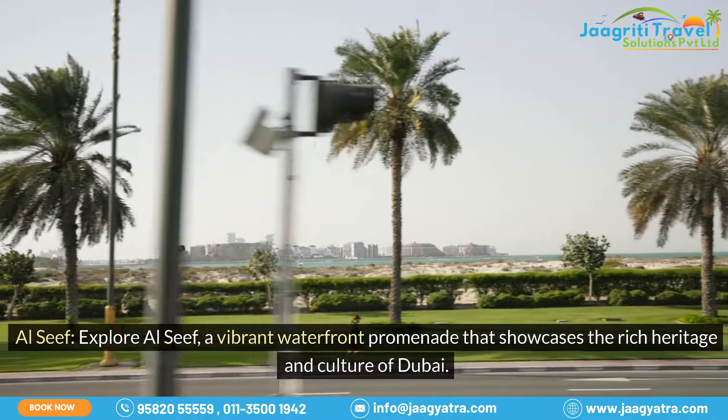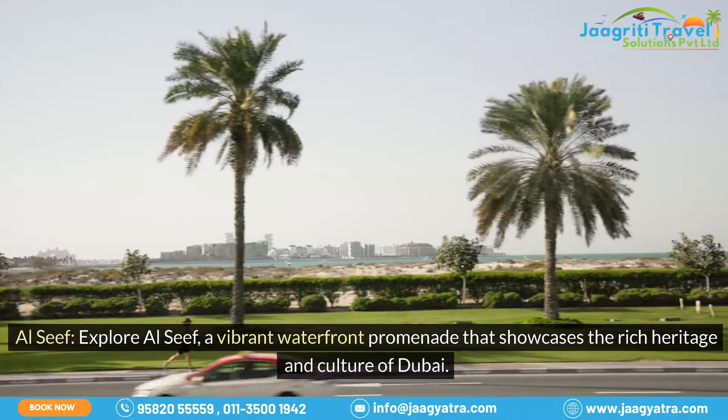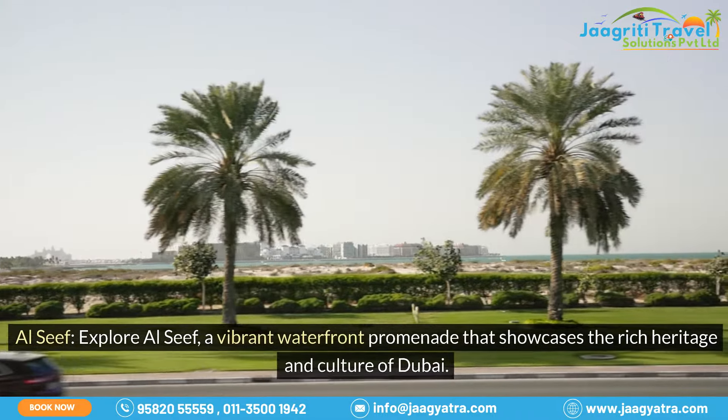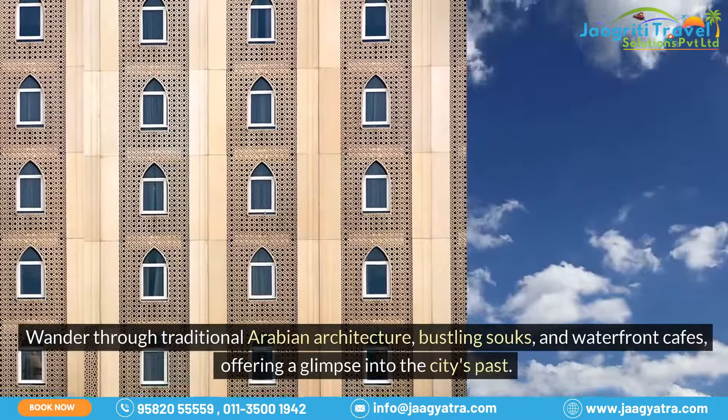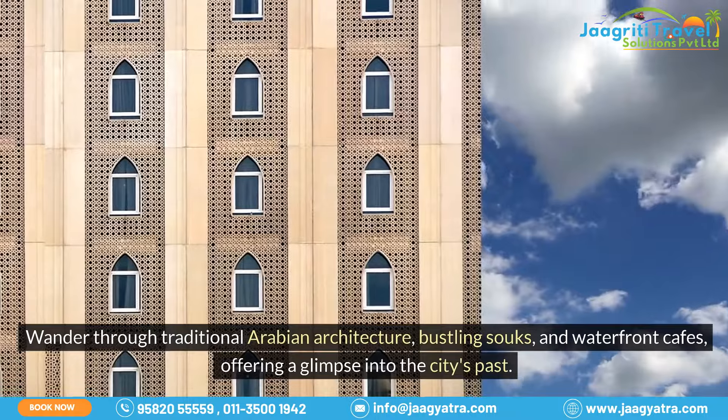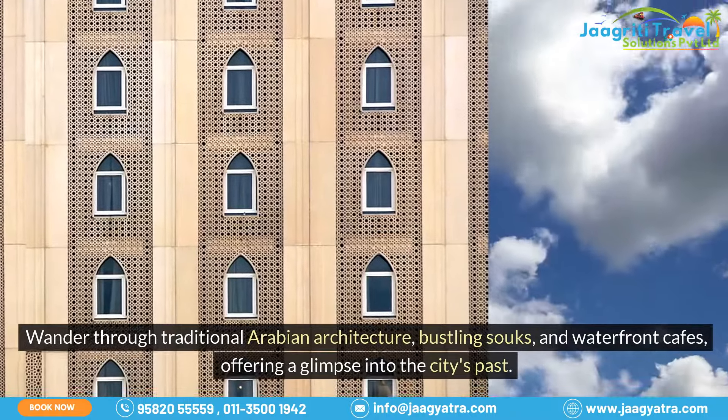Al-Seif: explore Al-Seif, a vibrant waterfront promenade that showcases the rich heritage and culture of Dubai. Wander through traditional Arabian architecture, bustling souks, and waterfront cafes, offering a glimpse into the city's past.